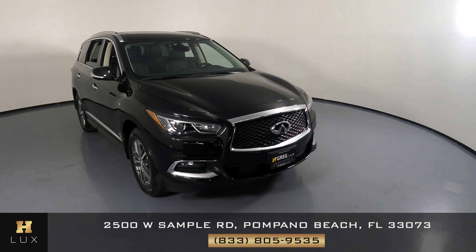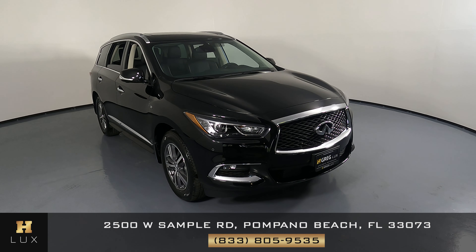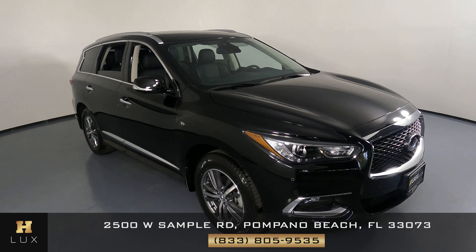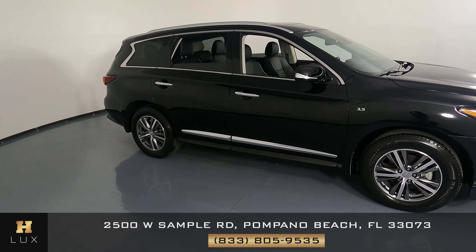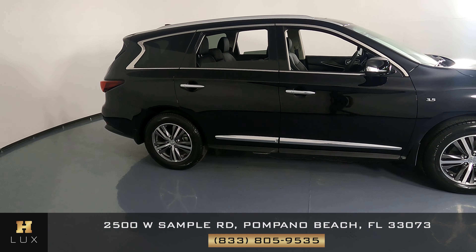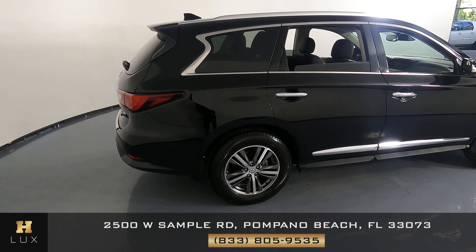Welcome to H. Gregg Luxe. Here we have a 2020 Infiniti QX60. The car came with a clean Carfax. In this video, I'll be showing you any dents, scratches, or wear and tear to the car to the best of our knowledge. Here at H. Gregg Luxe, we want to be as transparent as possible and give you peace of mind.